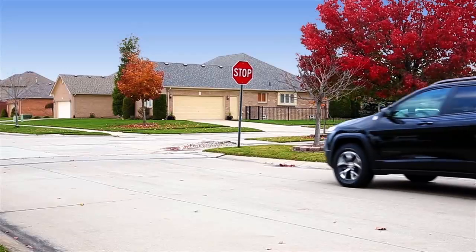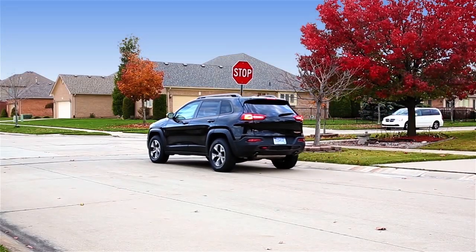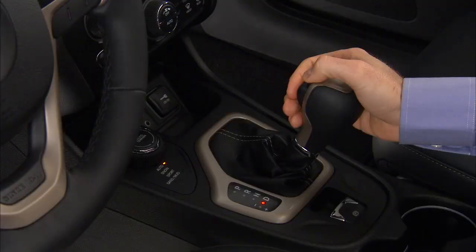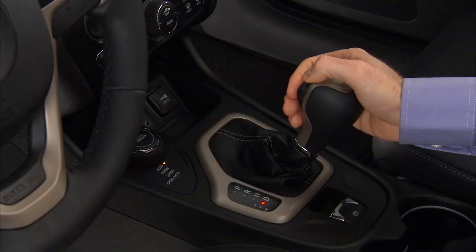Certain conditions must be met before stop-start can engage. The vehicle must be completely stopped, the shifter in a forward gear, and the brake pedal depressed.